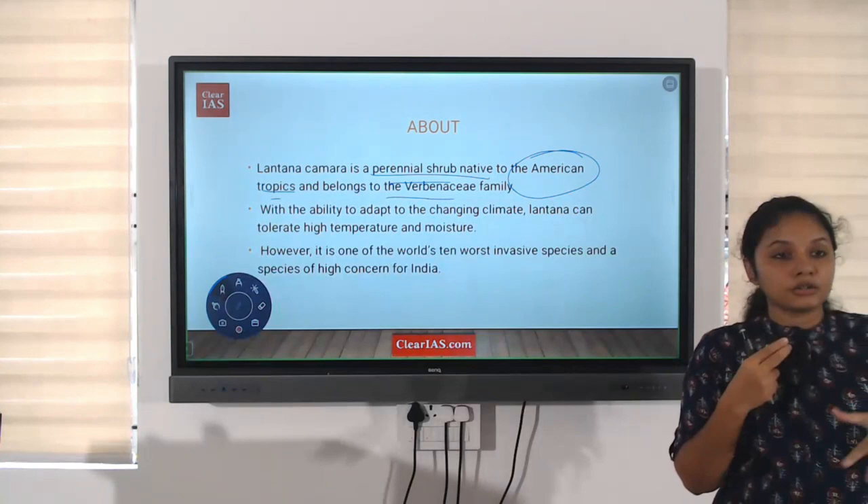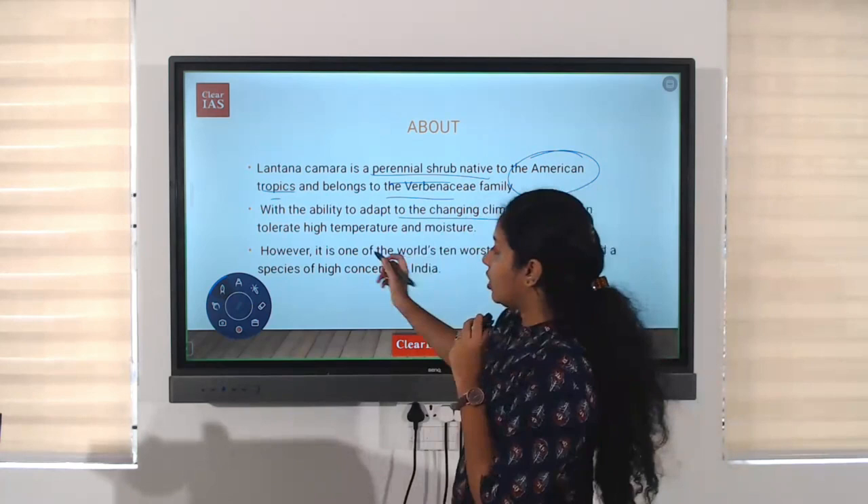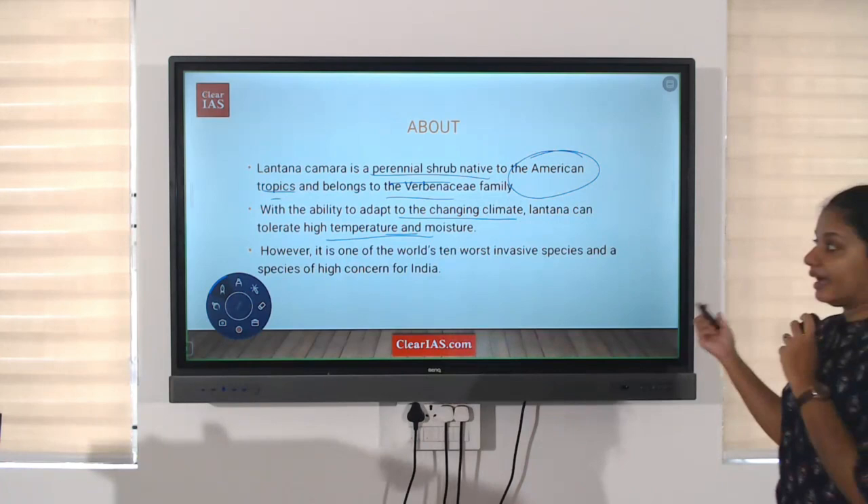They are seen in large numbers. With the ability to adapt to the changing climate, it can tolerate high temperatures as well as high moisture. This means that they can grow in tropical countries very efficiently because they have the ability to adapt to the changing climate.